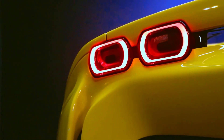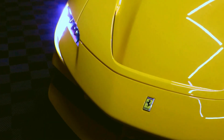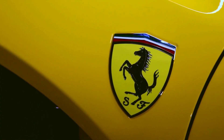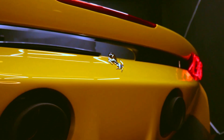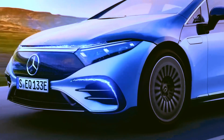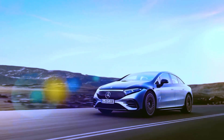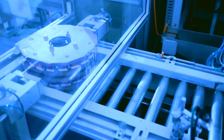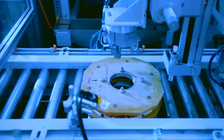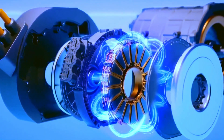Nine years later, that partnership materialized in the Ferrari SF90 Stradale, the world's first hybrid supercar. The SF90 is equipped with three Yassa axial engines and a powerful twin-turbo V8 4.0, totaling an impressive 1,000 horsepower. However, the SF90's high starting price — over $500,000 — makes it a limited production car. Mercedes-Benz, recognizing the untapped potential of Yassa, made a strategic decision. In 2021, it acquired Yassa, funding the development of axial flow motors tailored to the manufacturer's needs.